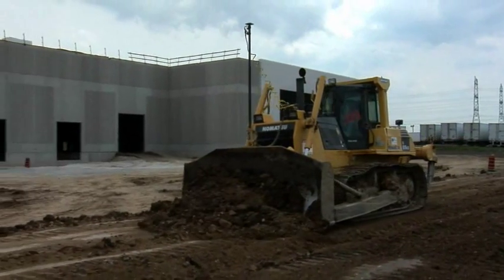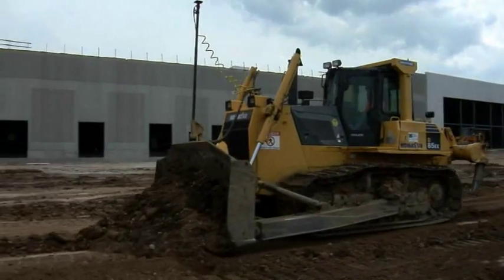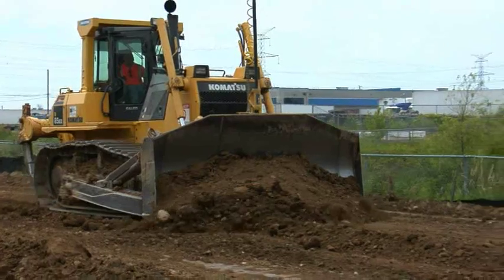Basically this Topcon system has made my life so easy, it's unbelievable. I can't say enough about it. Our production went through the roof — between five and ten times as fast, with a fraction of the manpower. Without any exaggeration.